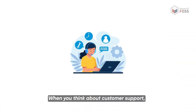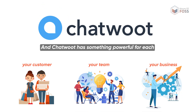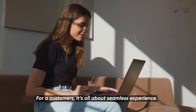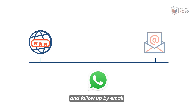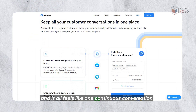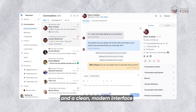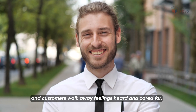When you think about customer support, three groups matter: your customer, your team, and your business. And Chatwoot has something powerful for each. For your customers, it's all about seamless experience. They can start a chat on your website, continue on WhatsApp, and follow up by email — and it all feels like one continuous conversation. No repeating themselves, no confusion. Add in chatbots, pre-chat forms and a clean modern interface, and the customer walks away feeling heard and cared for.